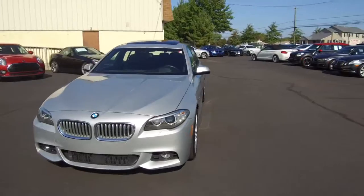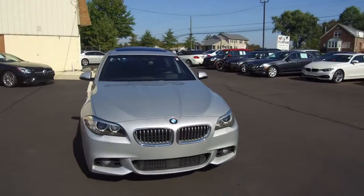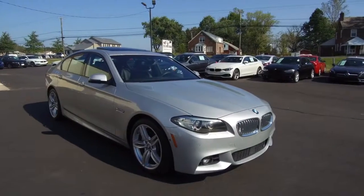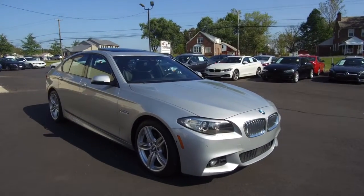All the details for this vehicle can be seen anytime at eimports.com. We can take questions here at the store at 215-249-9100. Thanks for checking it out.